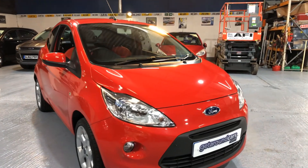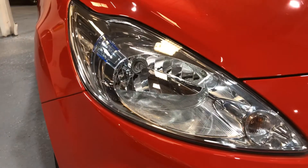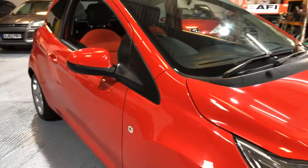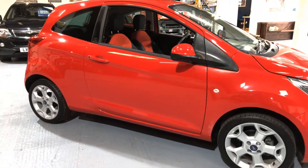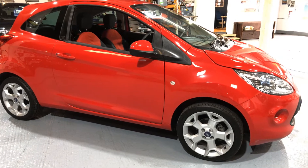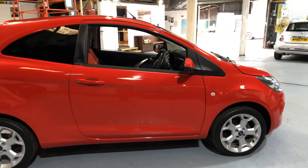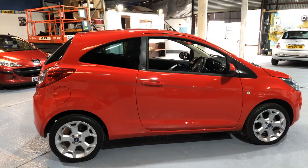It's got clear, defined headlights. It's just affordable motoring at a sensible price. If you're interested, give us a call. My name is Jim from Get Around Cars, where cars cost less. Look forward to hearing from you.